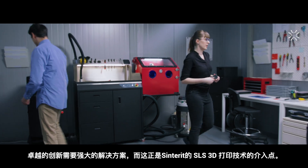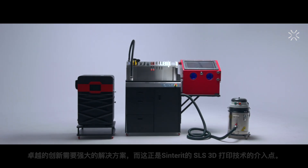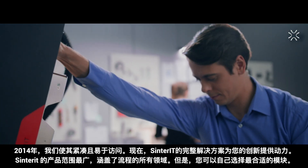Remarkable innovations require powerful solutions. And that's where SLS 3D printing technology from Centorit steps in. In 2014, we made it compact and accessible. Now, Centorit's complete solution powers up your innovation.